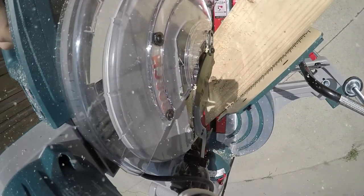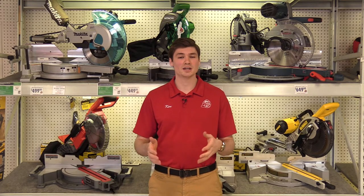Well, thanks for joining us today everyone. I hope these tips help you with the purchase of a miter saw, but if you do have questions, feel free to get online, call us and talk with an experienced sales representative.